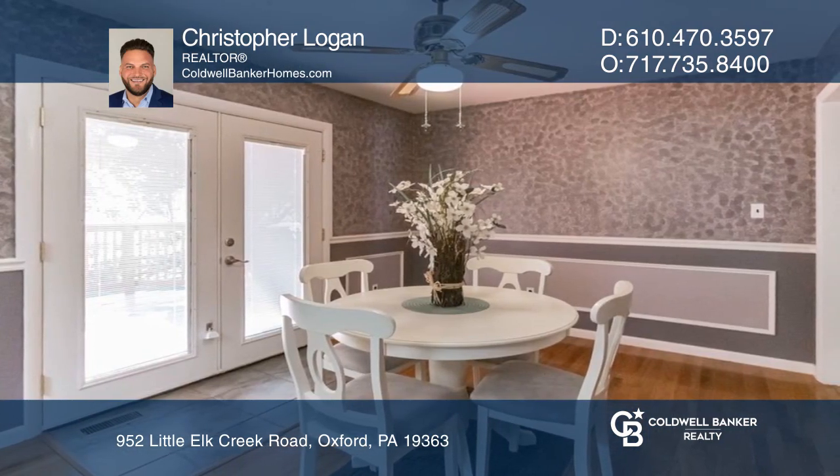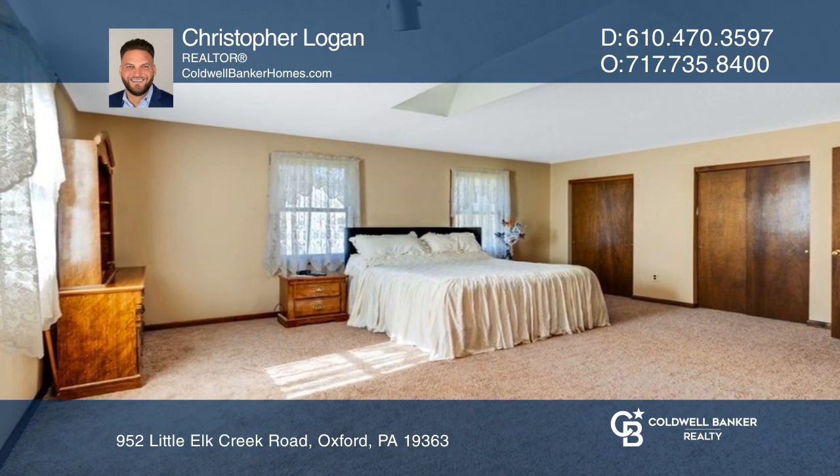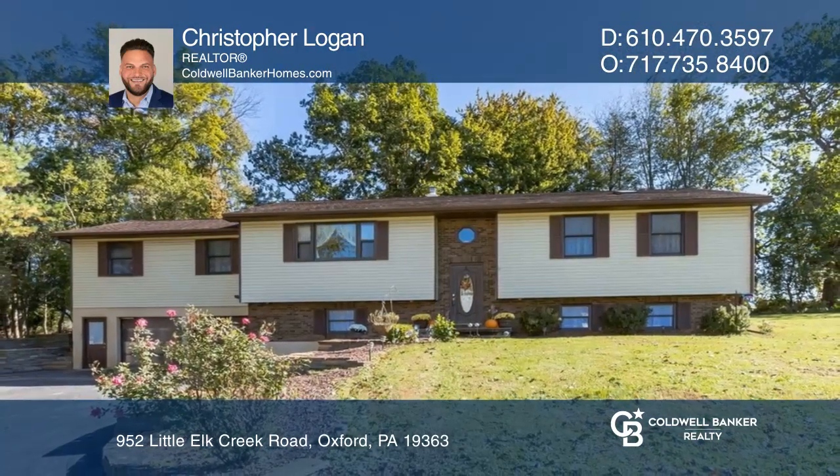Situated on an over one-acre lot, an abundance of space is offered in this bi-level home with an in-law suite. Enjoy all this and an oversized two-car garage. Come see all this home has to offer with Christopher Logan.